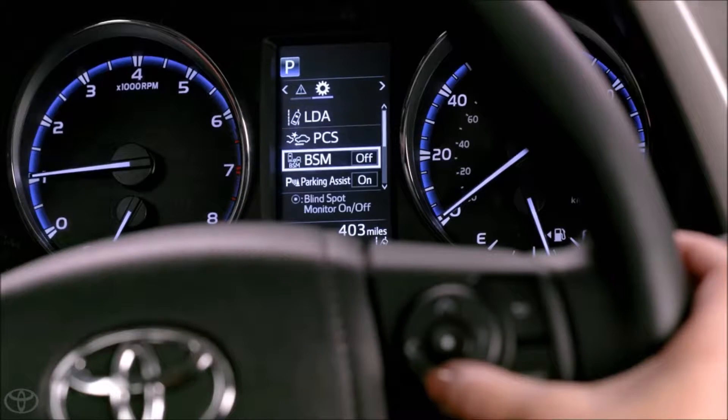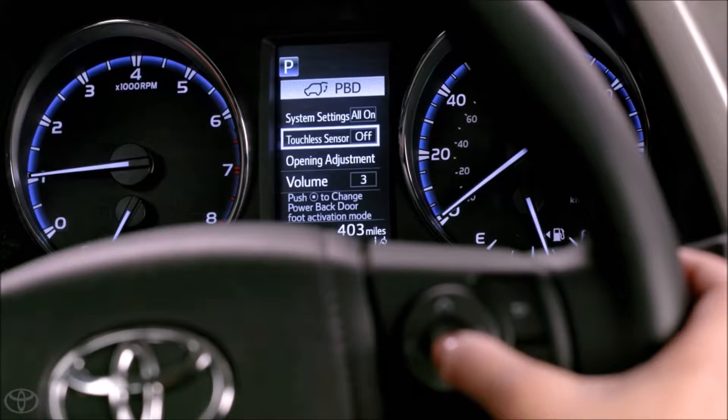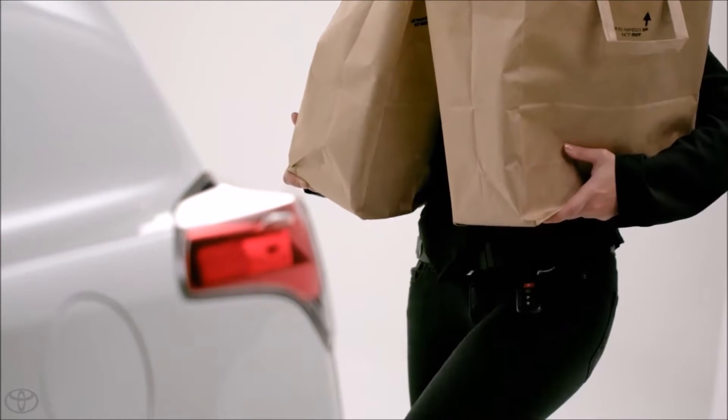When operating the foot-activated power liftgate, make sure that the touchless sensor is enabled in the multi-information display and that you are carrying the vehicle's smart key within three feet of the center of the liftgate.